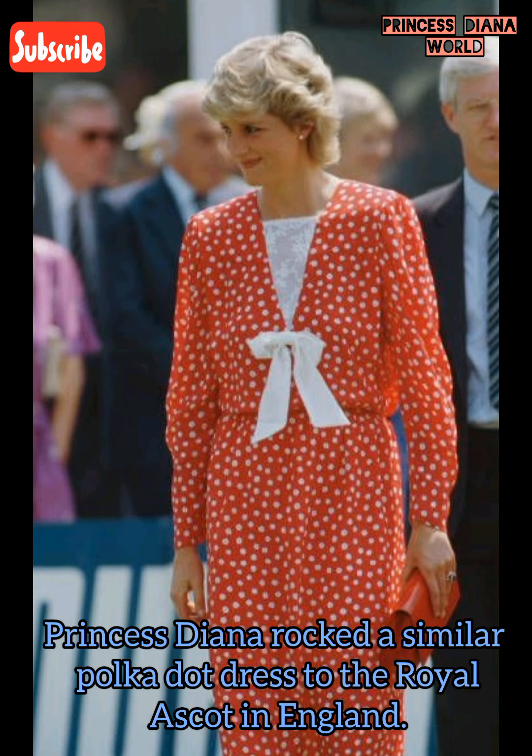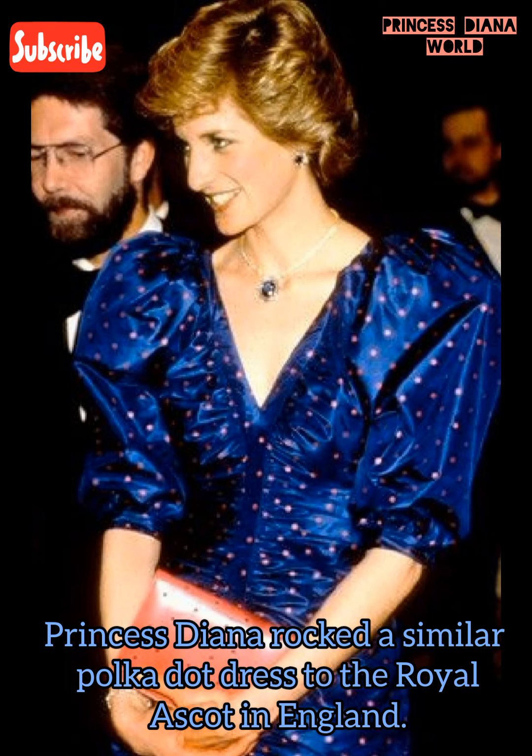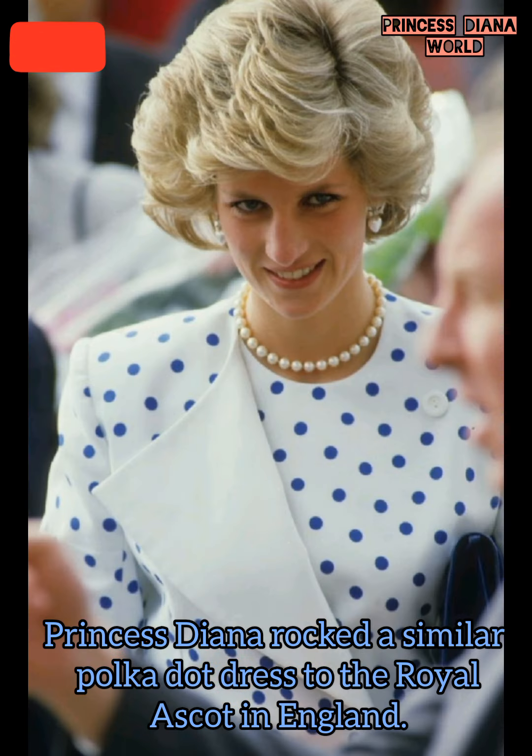Princess Diana rocked a similar polka dot look at the royal escort in England.